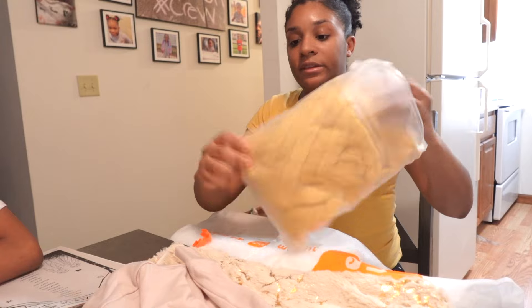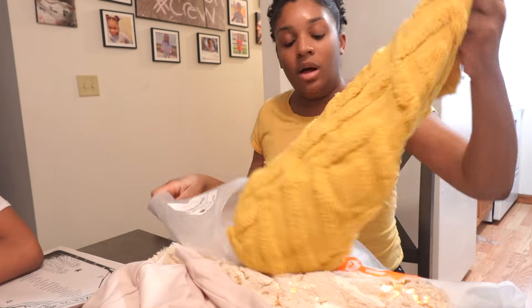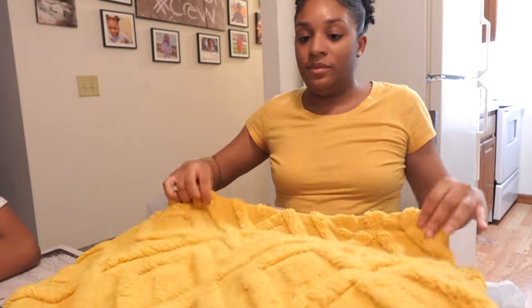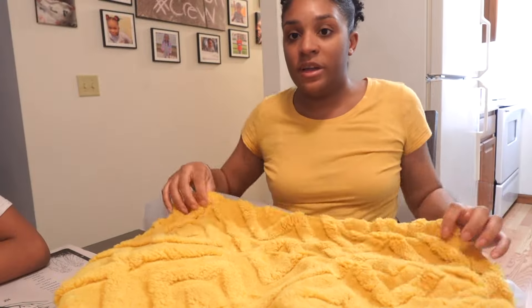I got some more covers that go to the couch, and these are different sizes really. So I got these covers that go to the couch.